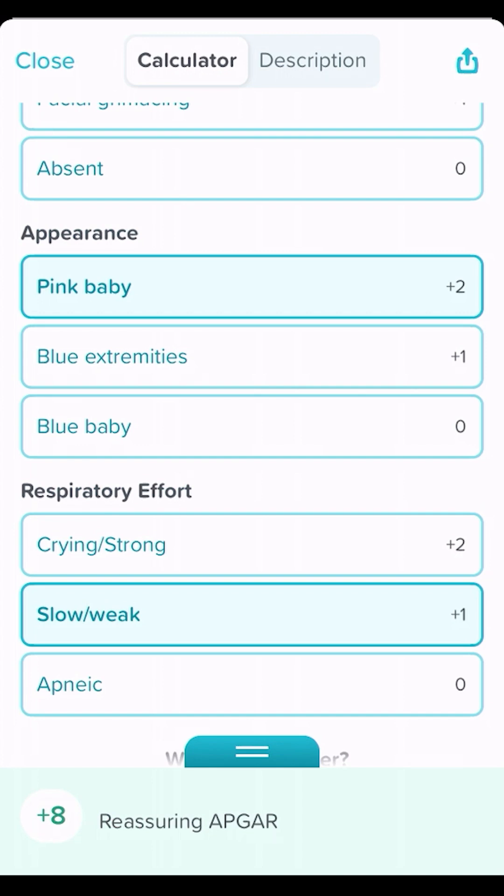A score of eight is pretty reassuring. As the numbers get lower, it makes you really worried. This can be repeated at five minutes, at ten minutes, until it stabilizes in the first hour of life. You can see it's all there in Corpendium.